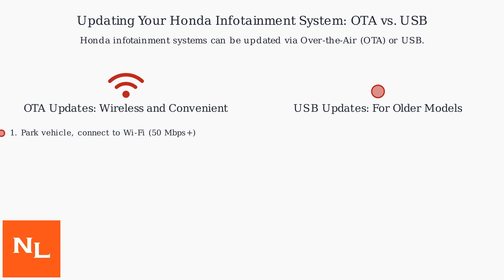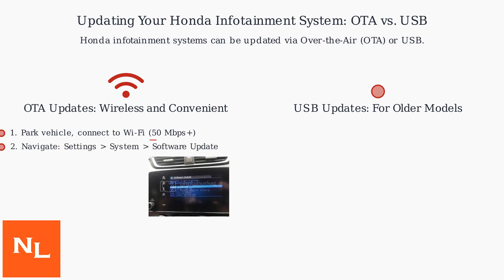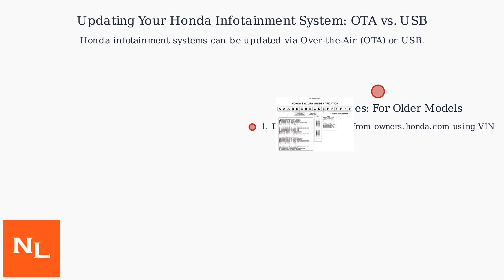For OTA updates, park your vehicle and connect to a stable Wi-Fi network with at least 50 Mbps speed. Navigate to Settings, then System, then Software Update, and check for updates. Download and install the update, keeping the vehicle on for 20 to 60 minutes.